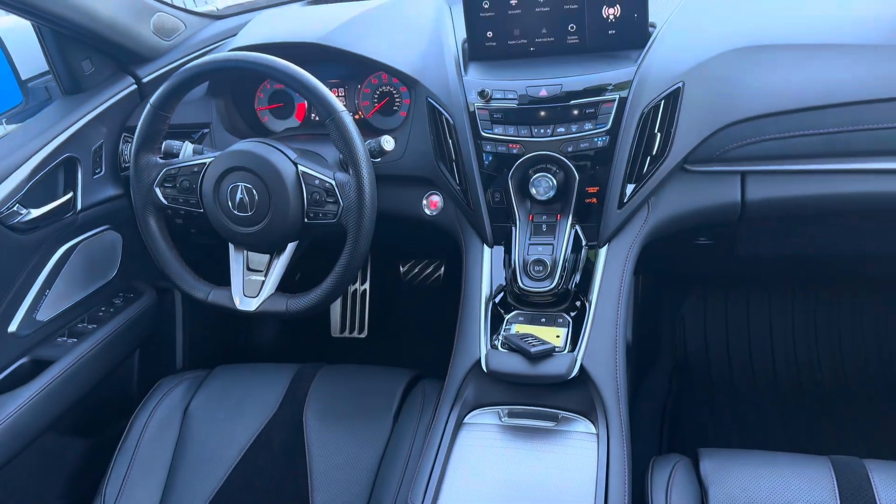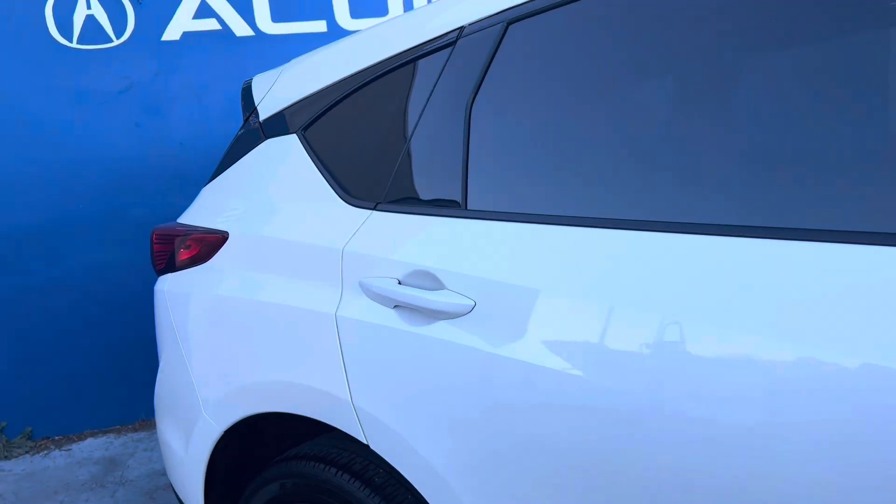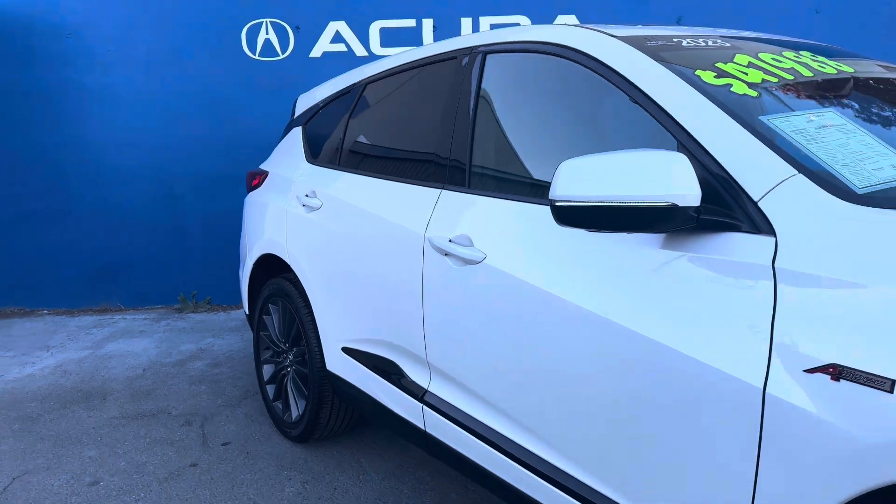If you would like to inquire about this vehicle, you can call our sales phone number at 415-413-0401. Thank you.